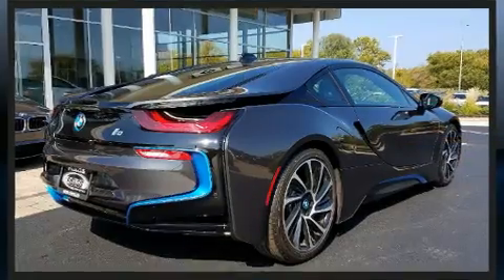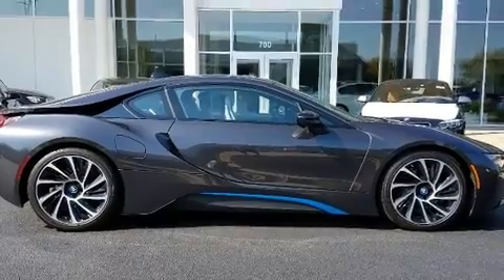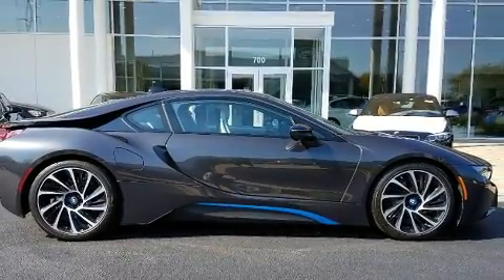BMW prioritized handling and performance with features such as delay off headlights, one-touch window functionality, and power seats.